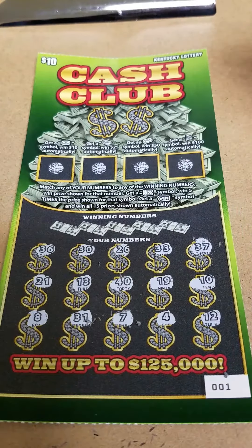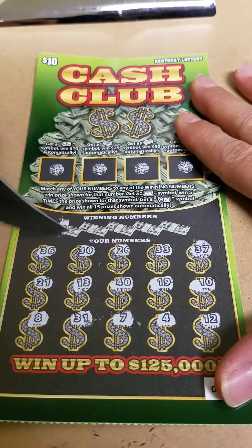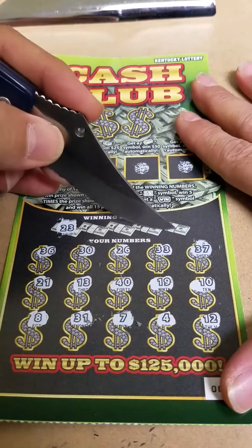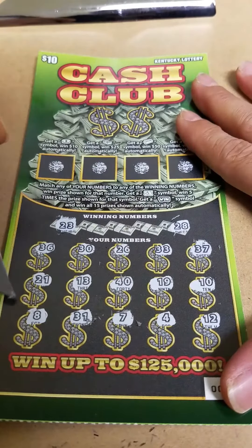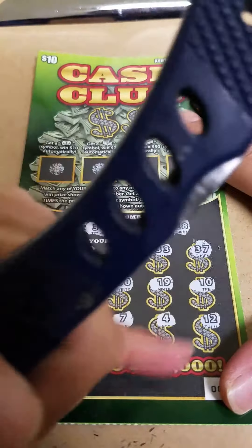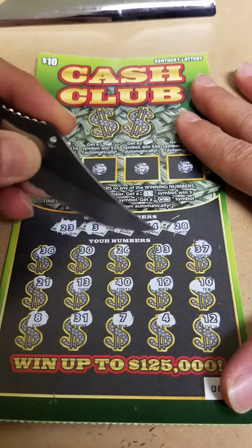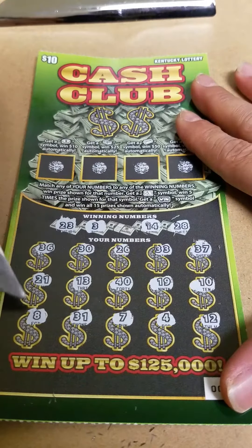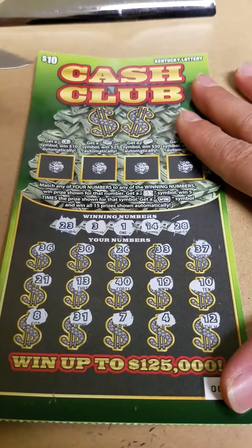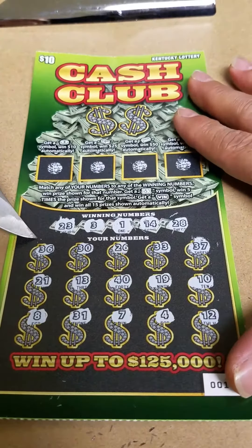So no repeating numbers. Let's see if we can match any. I've got 23 — no 23. 28 — no 28. A 3 — no 3. No 14. And pesky number 1. So nothing doing on the bottom side.